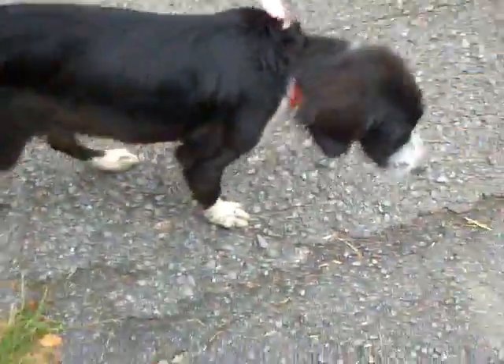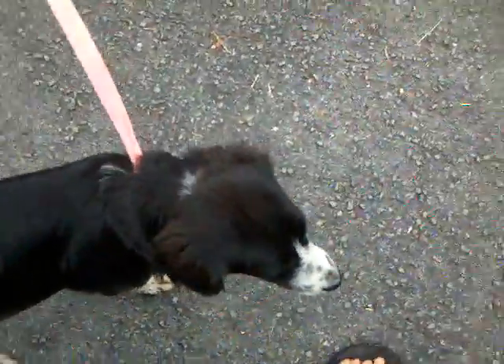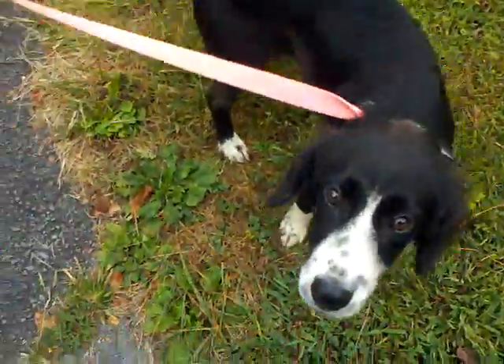She is learning to walk on a leash and is doing great with crate training. She is going to be a wonderful companion. The nice thing is, she is like a Border Collie, but much smaller. We don't think she's going to get much bigger than she is right now.